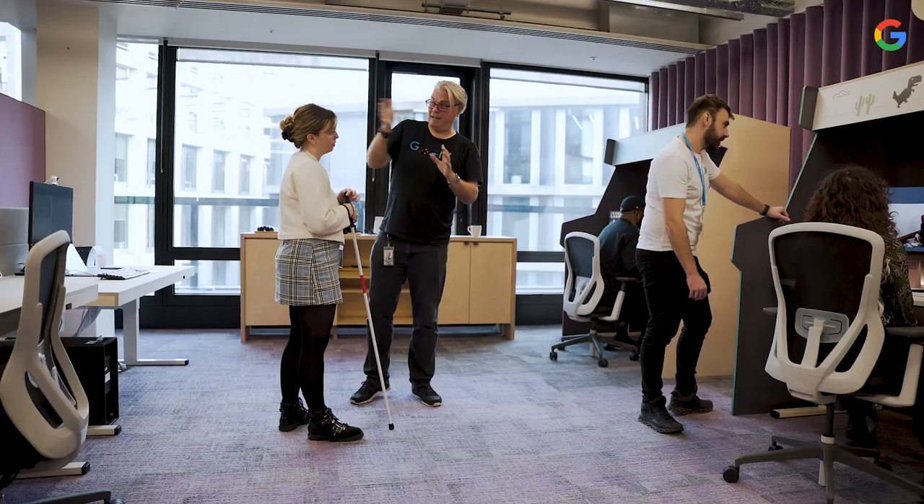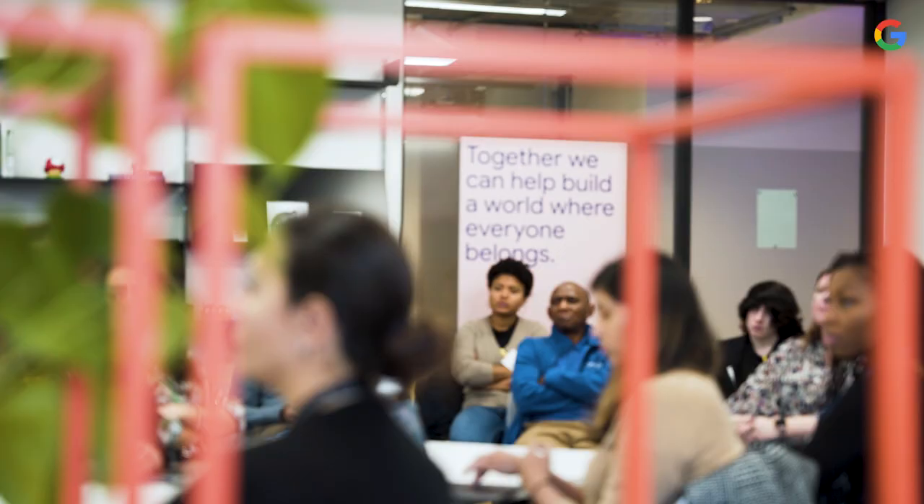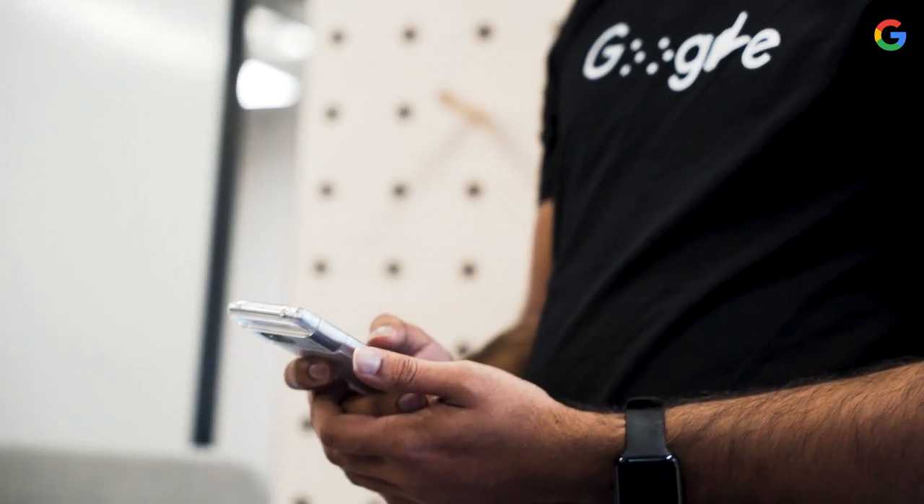The Accessibility Discovery Center, or ADC, was designed to help Googlers understand how to make our products better for people with disabilities. We do this by following the mantra of 'nothing about us without us,' where we bring the community in, understand where we have opportunities to make things better, collaborate on solutions, and then implement the solutions into our products.